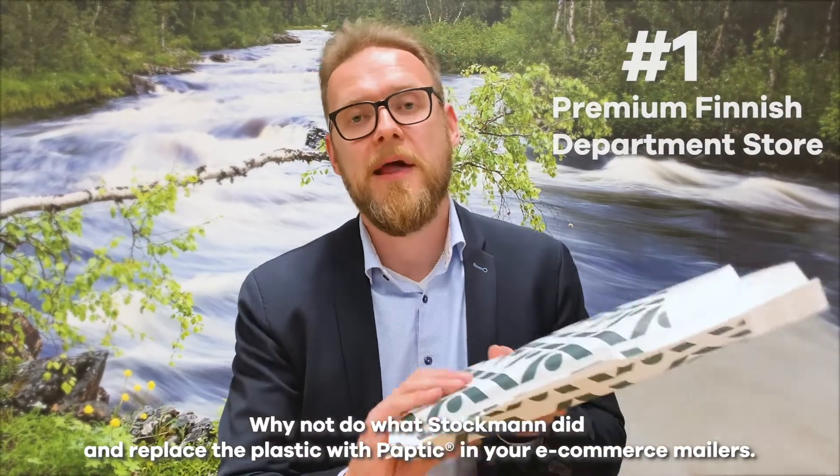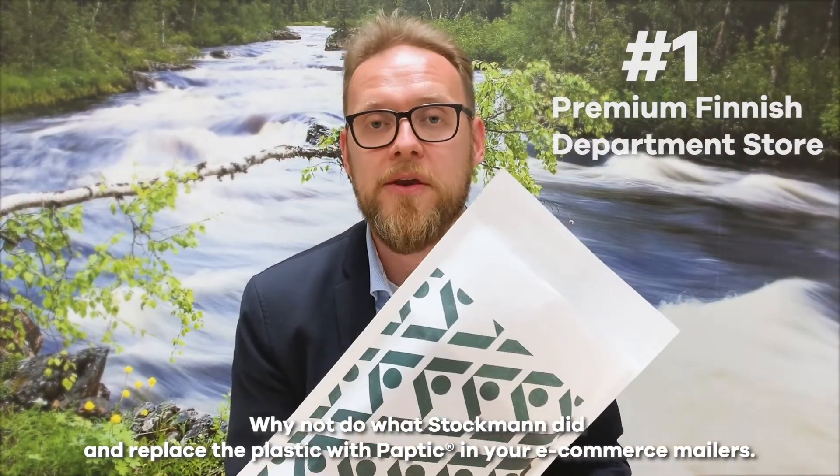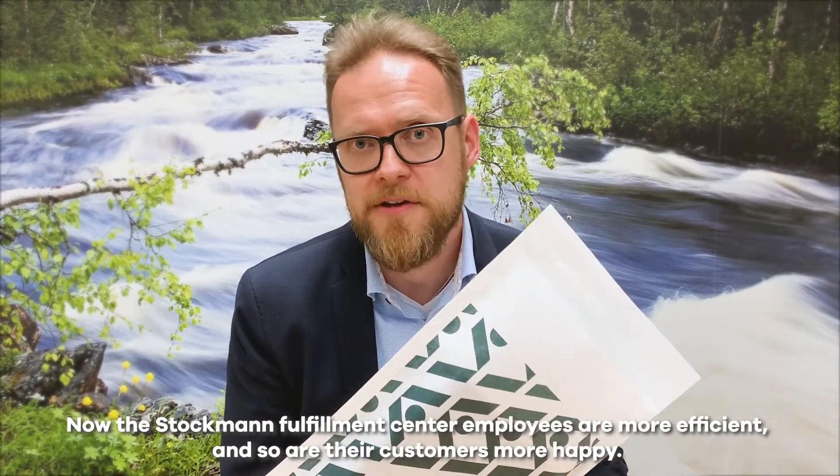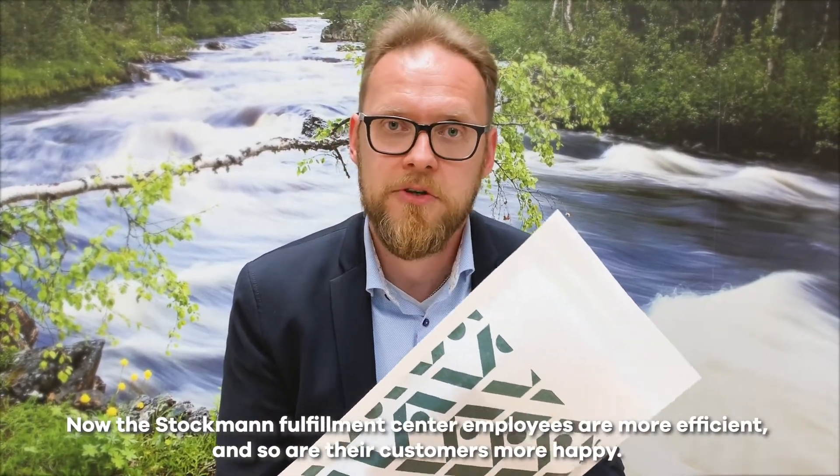You could try e-commerce boxes, but then you'll be shipping air to your customers. Why not do what Stockman did and replace the plastic with Paptic in your e-commerce mailers? The Stockman Fulfillment Center employees are more efficient and their customers are more happy.